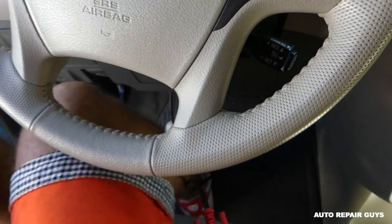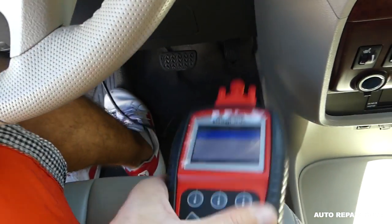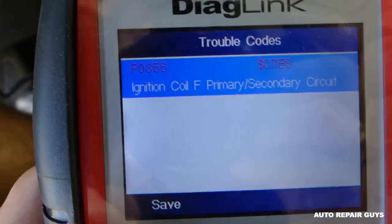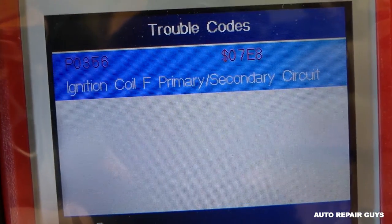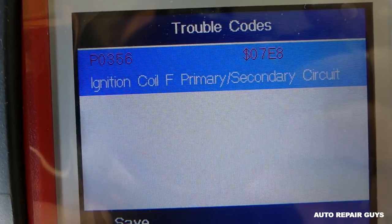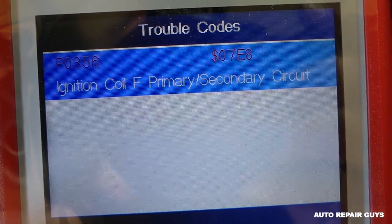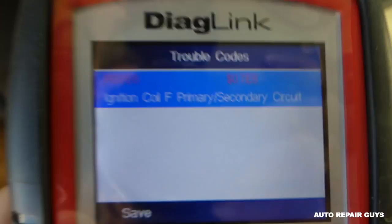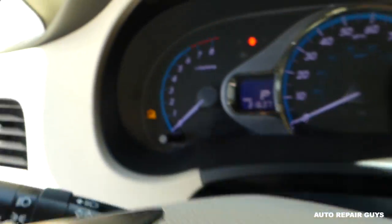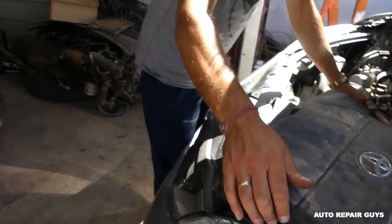The last digit of the code corresponds to the cylinder number. We have the engine light on and we have P0356 — ignition coil F. Sometimes it may be called A, B, C, D, E, or F because different companies use different naming conventions. It could be ignition coil one, two, or ignition coil A or B. The engine light is on, so we're going to turn the ignition off.